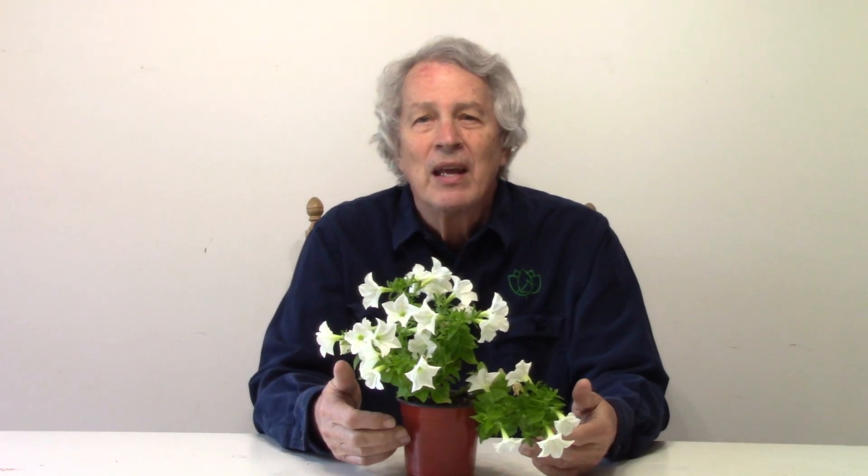The Firefly Petunia has genes from mushrooms that naturally glow green, so it's genetically engineered. Even though it is always glowing, the green glow is only noticeable when the plant is in full darkness at night or in a dark room.